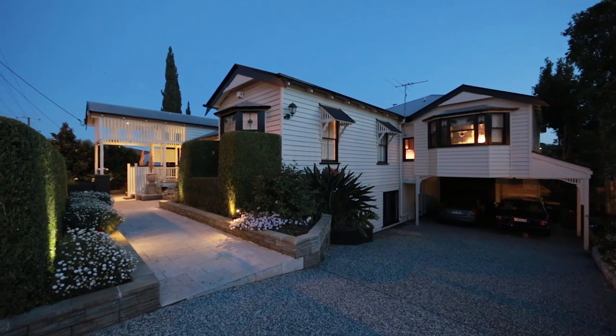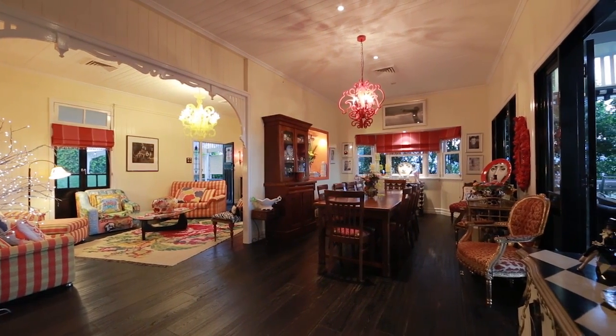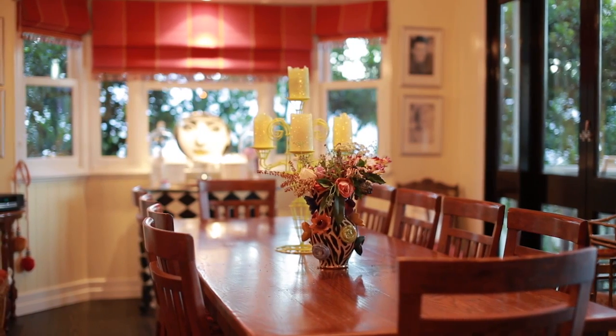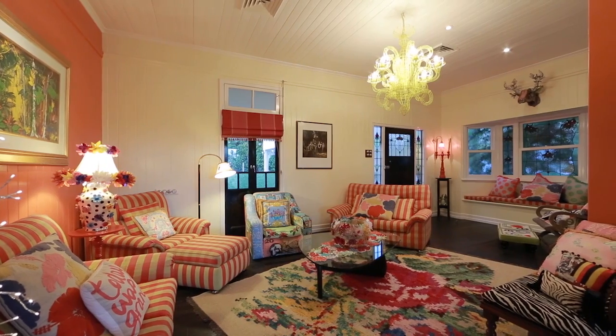Warmth, style, charm, functionality, designer looks, location, views, and everything you could hope for when it comes to entertaining. This beautiful prestige Queenslander set in trendy inner city Paddington is a rare find.